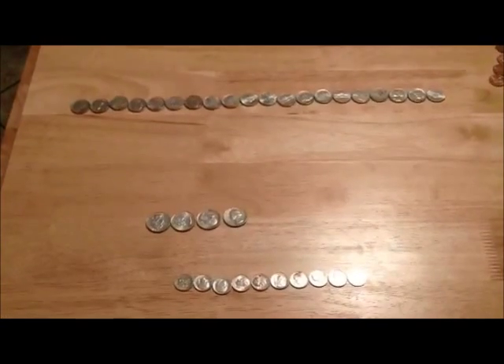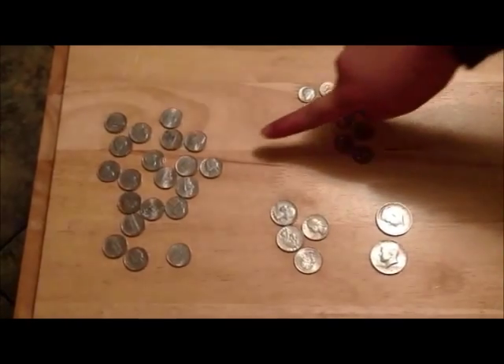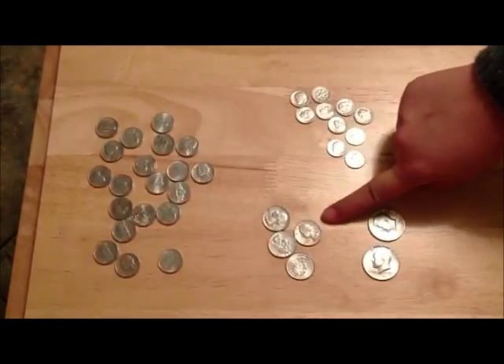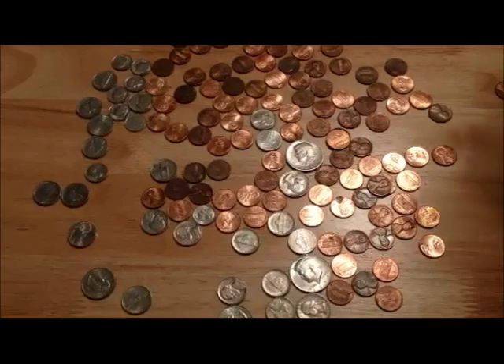Spread out our coins — let's have a coin show. Count out dollars, ready, set, go! Twenty nickels equals one dollar. Ten dimes equals one dollar. Four quarters equals one dollar. And two half dollars equals one dollar.